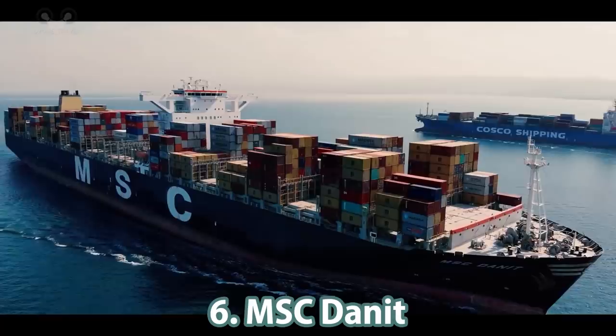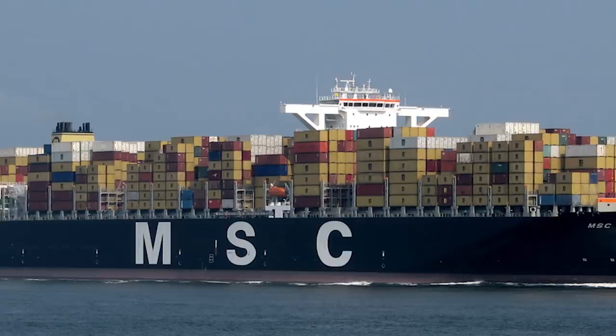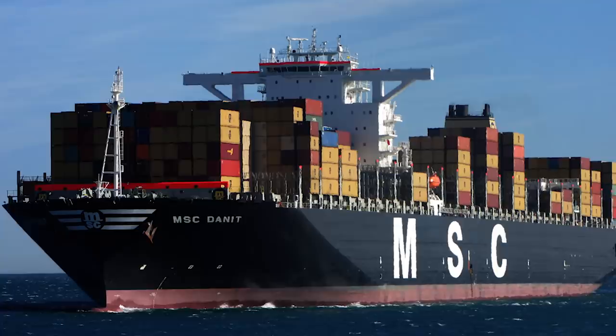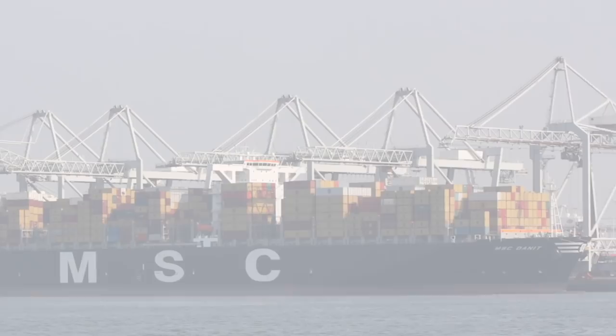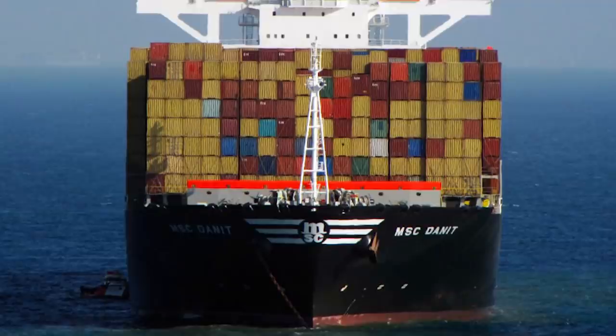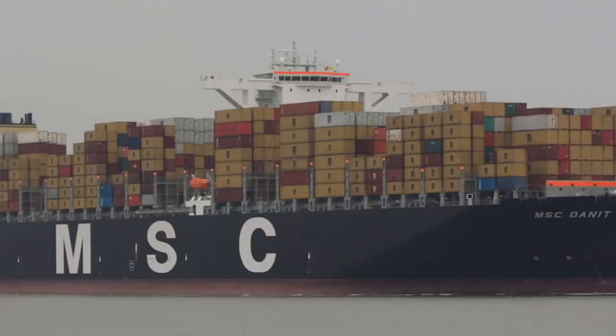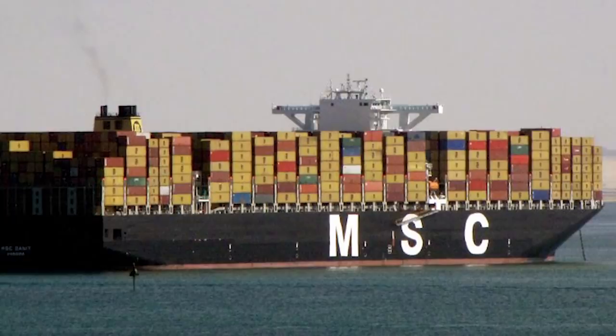Number 6: the MSC Danit, produced by Daewoo Shipbuilding and Marine Engineering, built for Dordallas Finance Corps and operated by the Mediterranean Shipping Company. The vessel measures 365.5 meters in length and 51.2 meters in width with a draft of 16 meters. The MSC Danit has a deadweight of 165,517 tons and a carrying capacity of 14,000 TEU. A 12-cylinder diesel engine with 72,240 kilowatts of power at 104 RPM allows a working speed of 24.1 knots. The vessel also has two tunnel bow thrusters that provide high mobility.